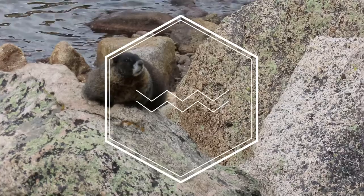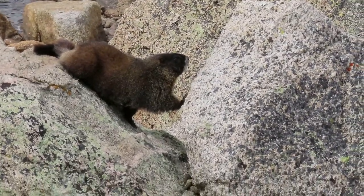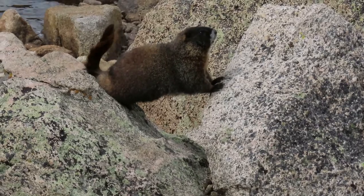The yellow-bellied marmot is a large rodent. They weigh about 11 pounds. They have thick fur which helps them survive at higher altitudes.